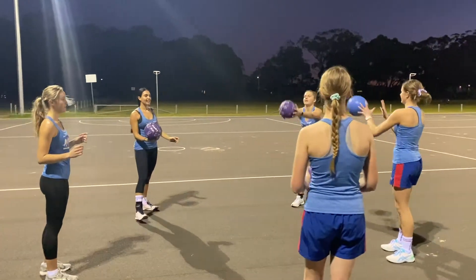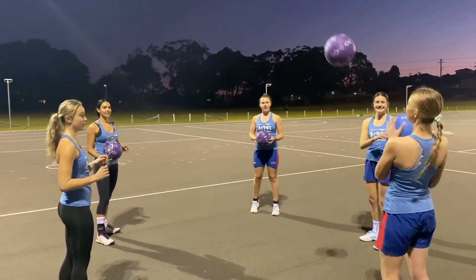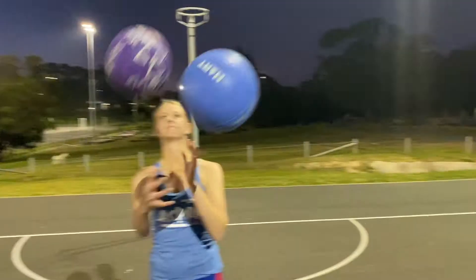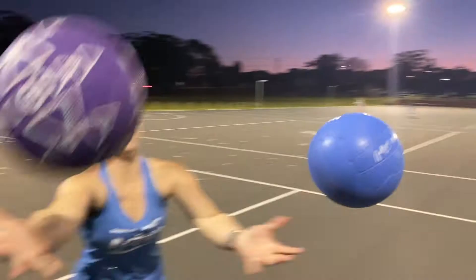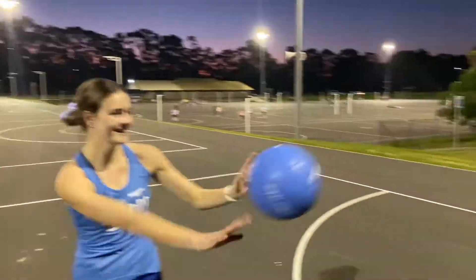Anyone with a netball in their hands needs to throw it up before they can catch the other one. If your timing isn't right, or the passing skill isn't there, or the pass above your head isn't a great one, it obviously is not going to work. If you make a mistake, you need to start again.